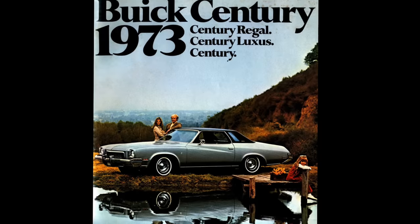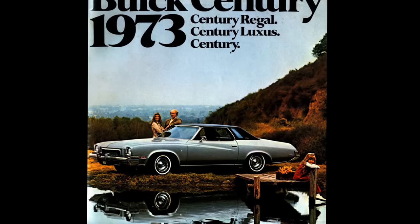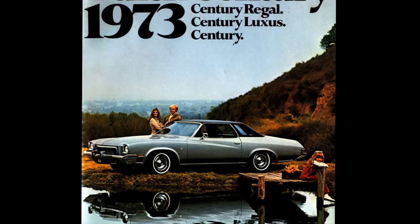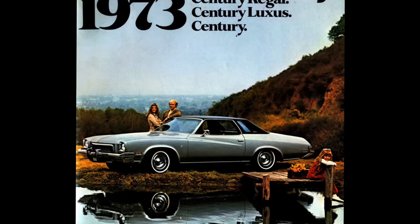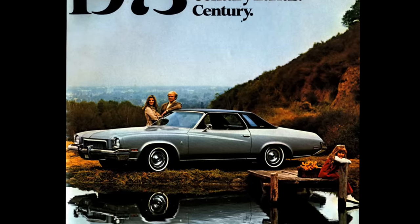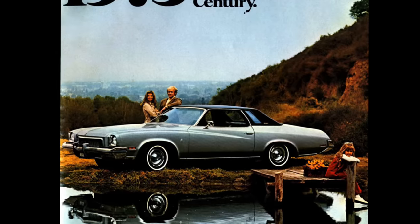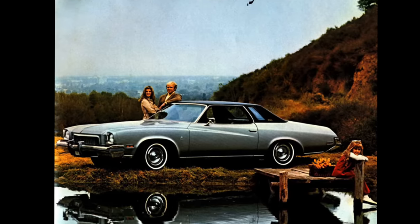In any case, the Regal would go on to be a quite successful model in the Buick lineup for 1973, and the Century itself was also quite successful. Buick sold almost 300,000 Centuries in total that year, and the Regal comprised 91,557 of those. You could only get the Regal as a two-door coupe. Most all the models sold quite well, except the wagons, which were kind of dogs in the showroom.